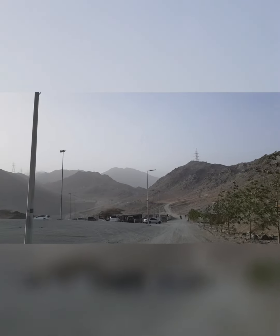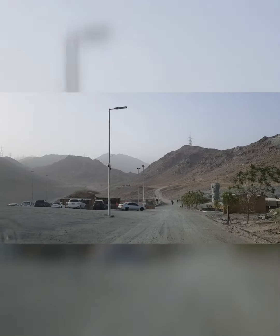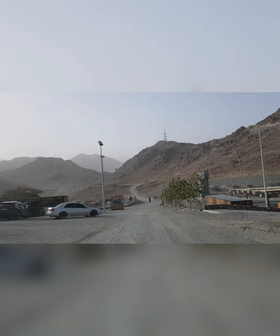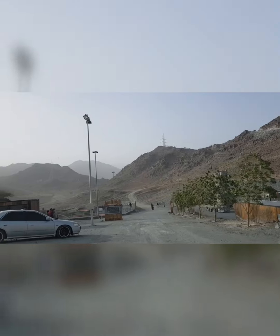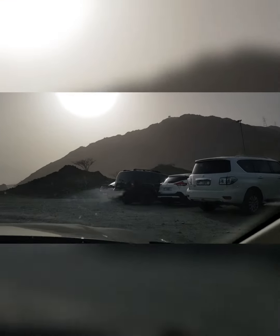The entry is not per person, it's per car. Per car it's 10 dirhams and there's a checkpost-styled entry. Over here, there's a lot of free space for the cars and the parking is free, so you don't have to worry about any parking fee.